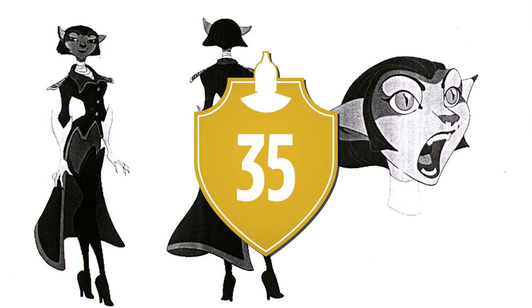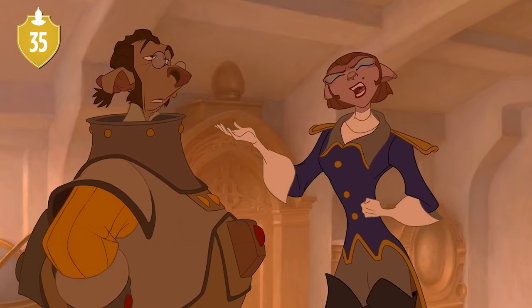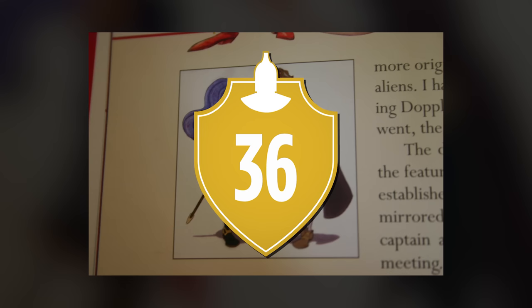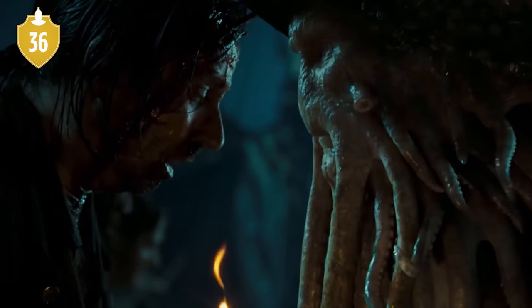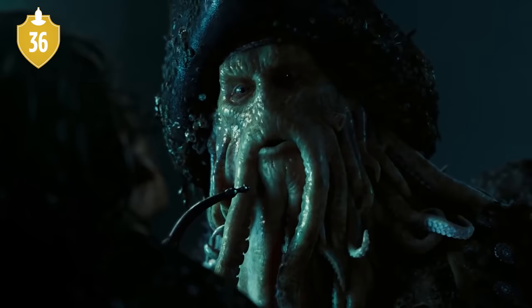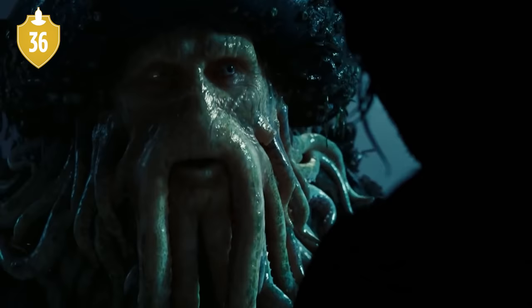Number 35. Captain Amelia's design was actually changed fairly late in the game. Originally, she was going to have black hair, but this was changed to the light red shade matching her voice actress. Number 36. There were also plans to give her tentacle hair — something she would use to grab and hold small objects. This idea was scrapped, but this feature would be given to Davy Jones in the Pirates of the Caribbean movies, though whether there's a direct link is unclear.